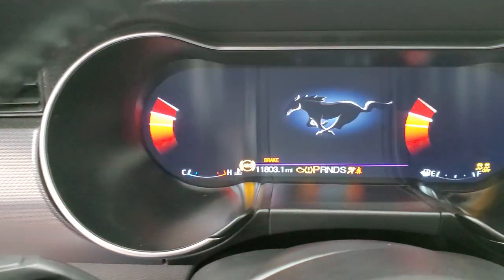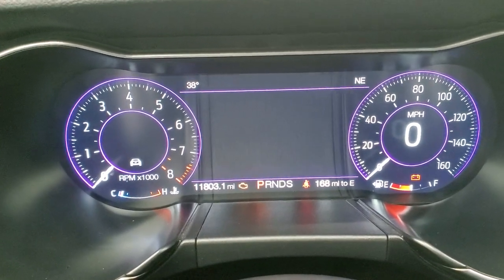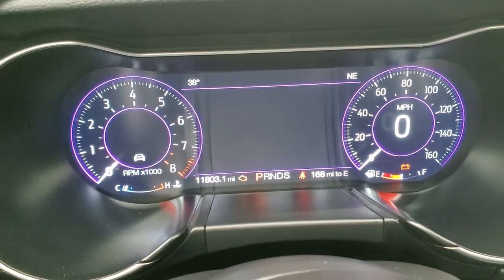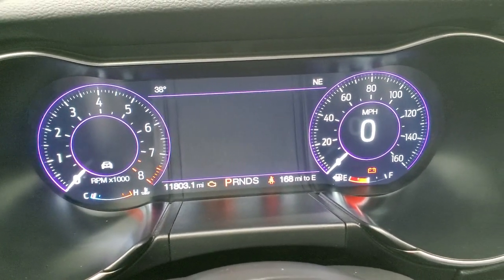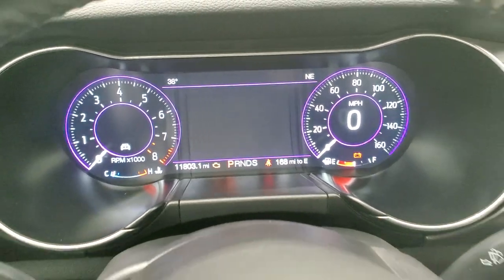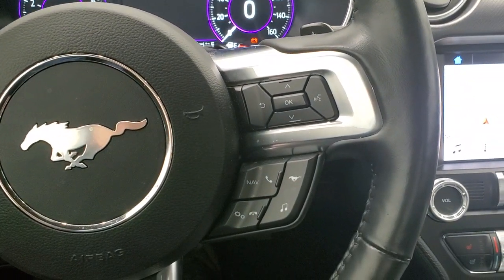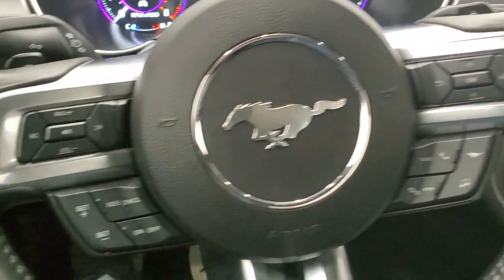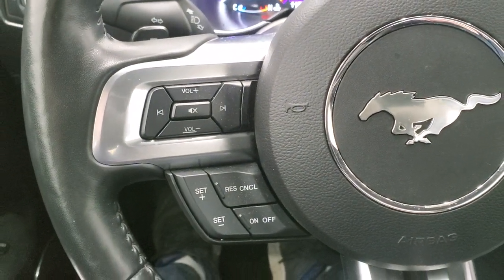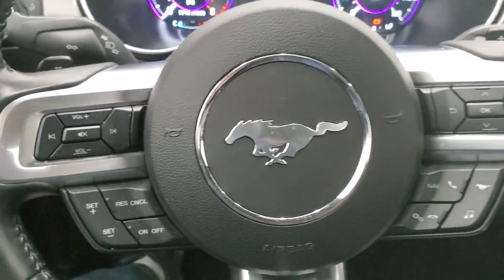We'll hop inside, turn the ignition on, and check out the miles. This one has 11,803 miles. You get the big instrument cluster with digital speedometer, compass, and outside temperature display — very nice looking. It comes with the leather-wrapped steering wheel, Bluetooth and audio and nav controls on the right, cruise controls and volume controls on the left, and paddle shifters on the back of the steering wheel.